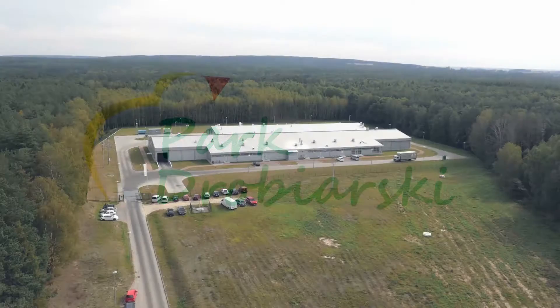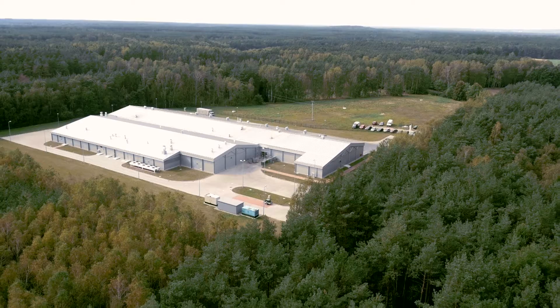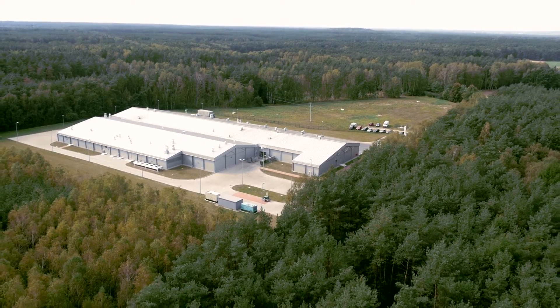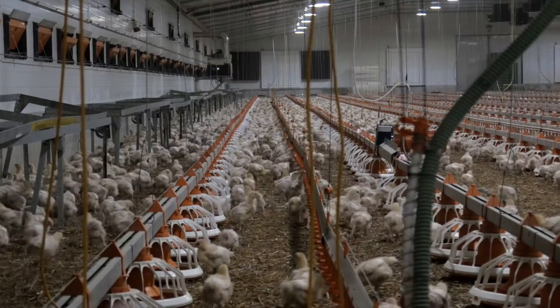Park Drobyarsky Chick Hatchery was set up in 2003. As a result of more than a dozen years of expansion and development, a hatchery facility emerged that produces over 90 million chicks every year.